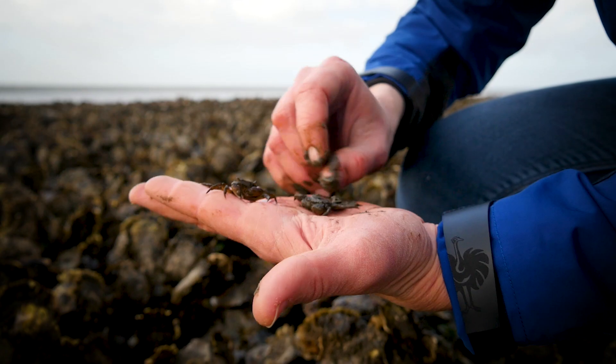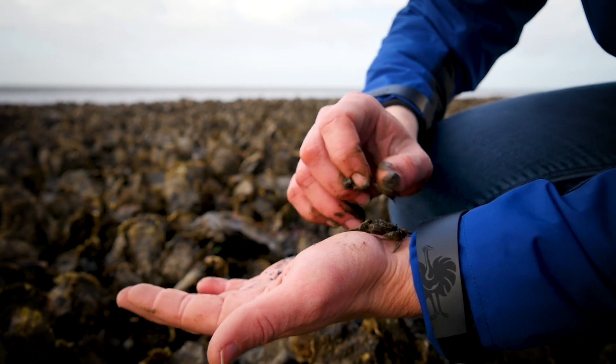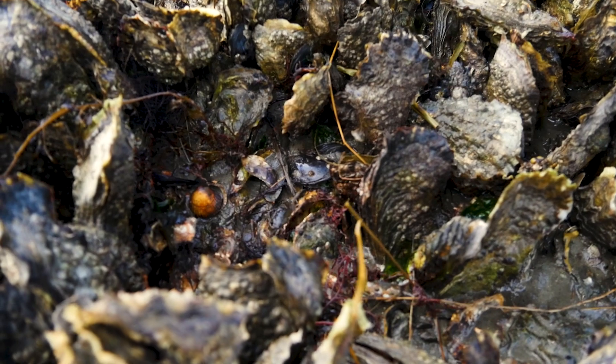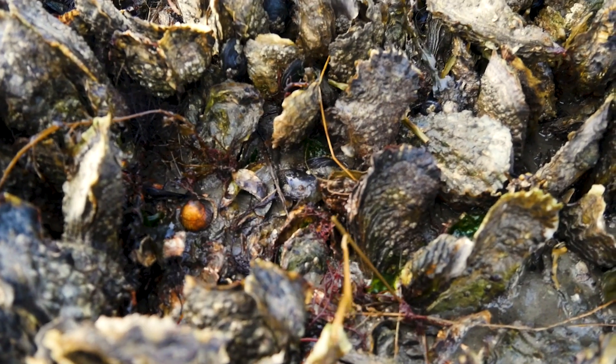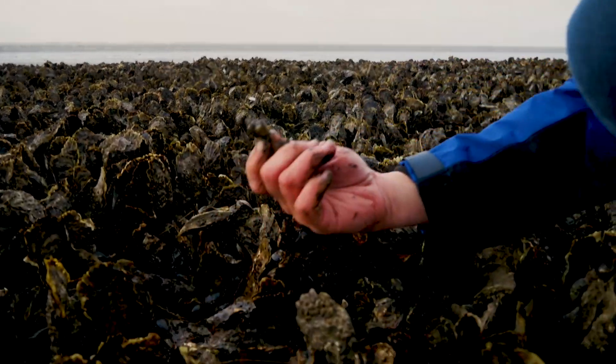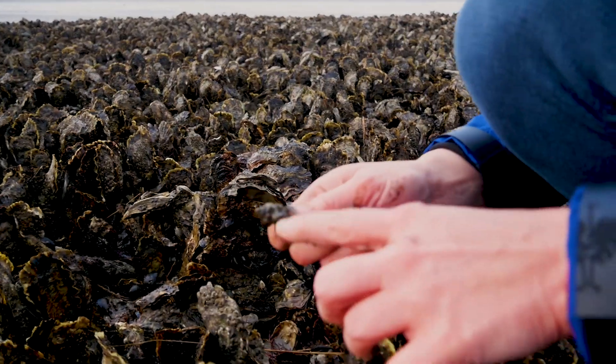That's a good thing. There are all these different species making use of this habitat, like crabs and some grazing snails, and predatory snails. They prey on the oysters.